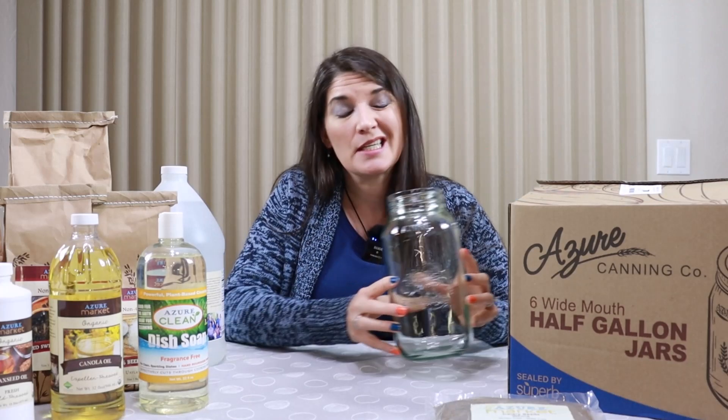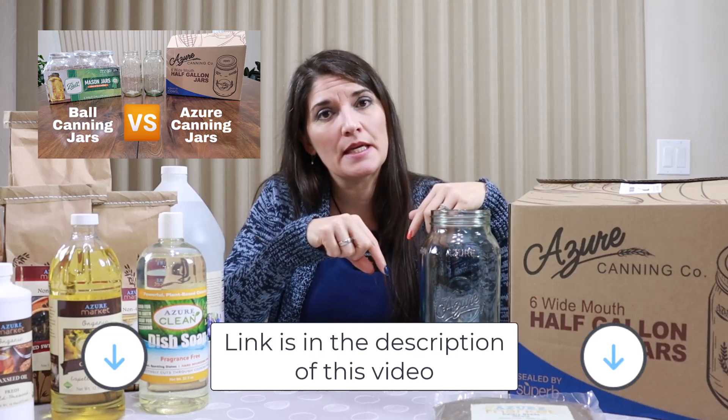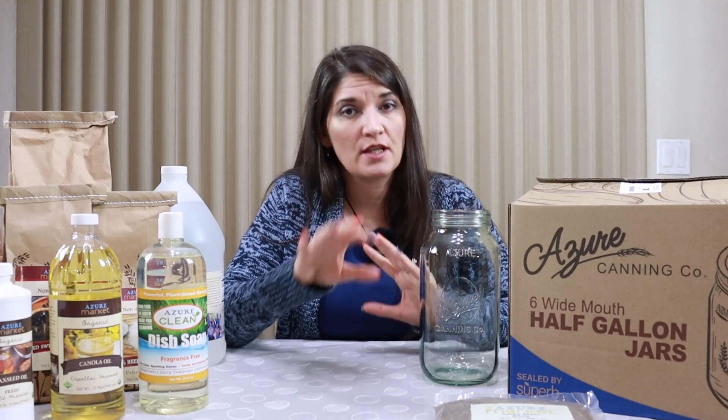So let's talk about some of the things I ordered in December. One of the first things is these Azure canning jars. I did an in-depth video on Azure canning jars versus Ball canning jars — I'll link that above and in the description below. To cut to the chase: I think Azure canning jars are high quality and I do recommend them. I still love Ball canning jars, but if I can get Azure canning jars cheaper or at the same price, I will. Certain canning jars are definitely less expensive in my area from Azure; there are certain ones that are not, so it depends on your area.